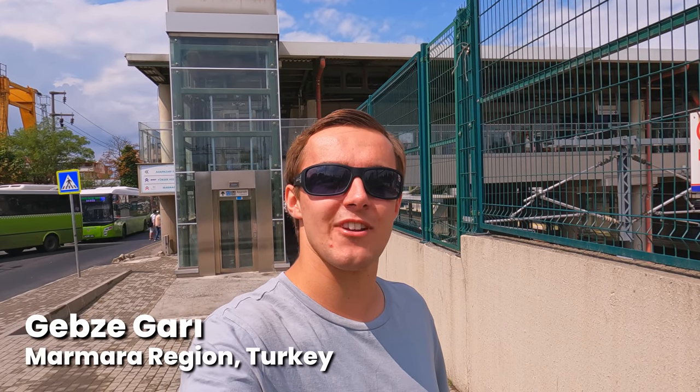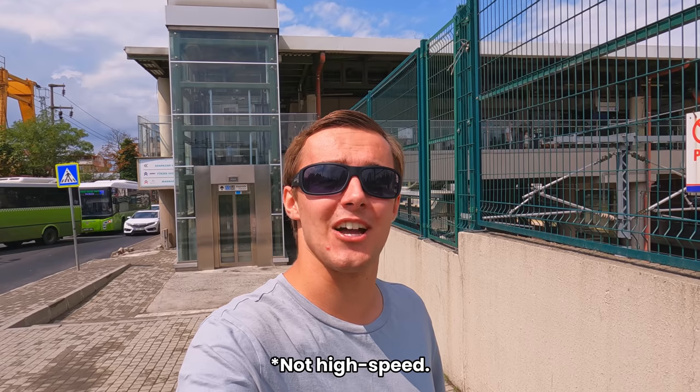Hello and welcome back to another video. Today I'm here at Gebze, near Istanbul, and I'm going to be travelling on Turkey's very own self-built high-speed train. I'll be riding on the Ada Express from here to Adapazarı. Let's go!